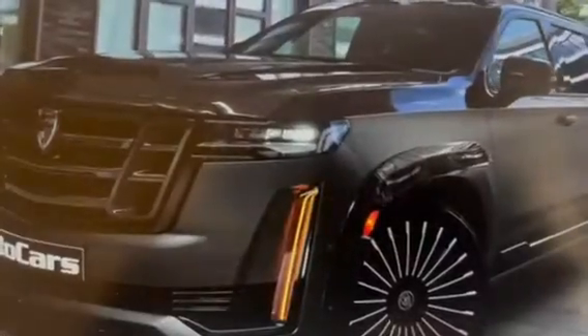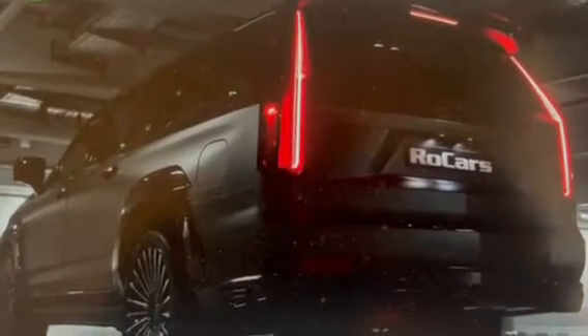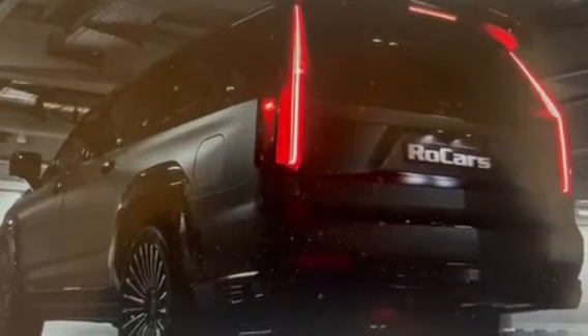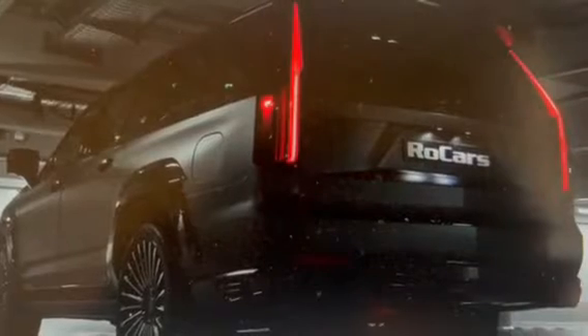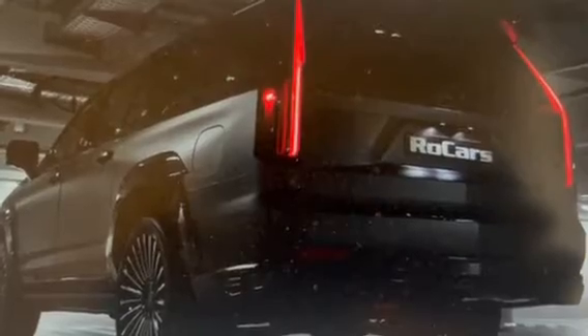Subscribe or follow me for more videos like that. The Cadillac Escalade has been a staple of the large luxury SUV segment for many years, and in 2023, Cadillac is taking things up a notch with the Escalade V. This new version of the popular vehicle promises to be even more powerful and exciting than previous models, making it a must-see for anyone in the market for a luxury SUV.